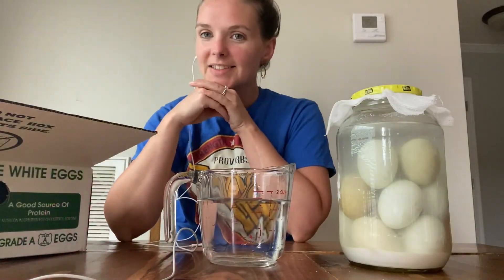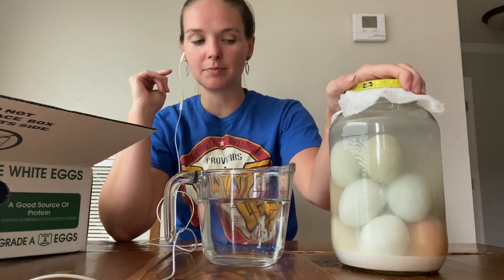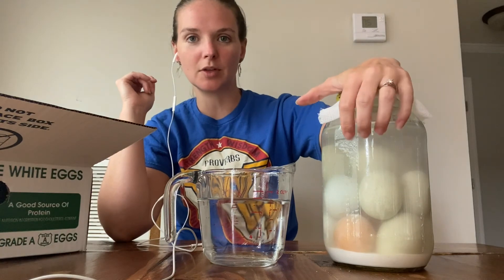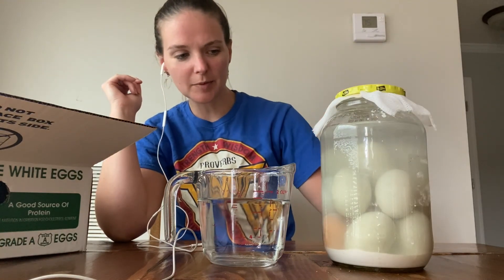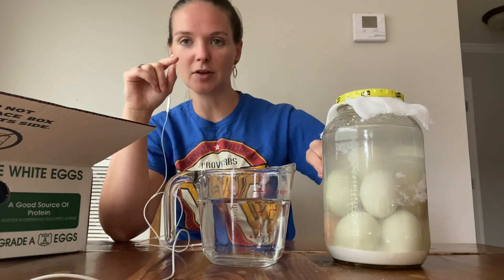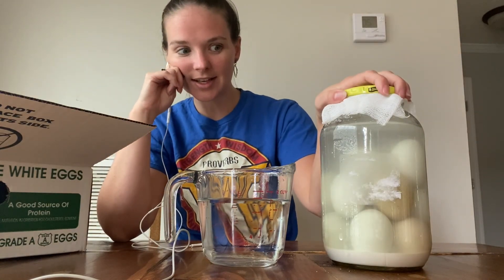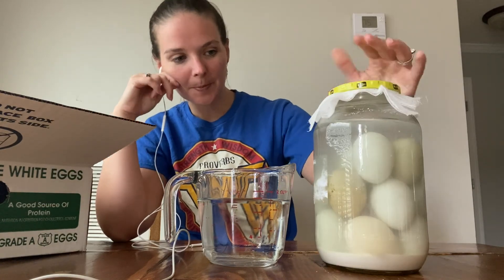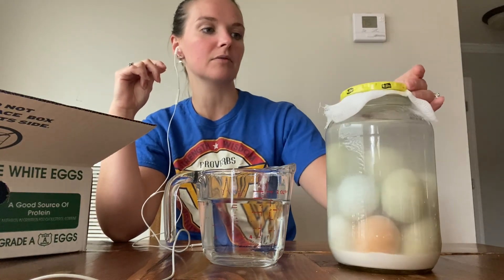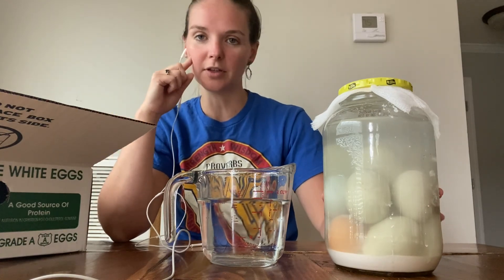Let me talk about how my egg preservation is going. I've started getting eggs from a local farmer that still have the bloom attached, so I'm doing egg water glassing. I first heard about this from Homesteading Family and Carolyn — I'll leave a link in the description for that video. This is a two-quart jar, and I put these up about four or five days ago at the end of August. They're just sitting on my pantry floor.